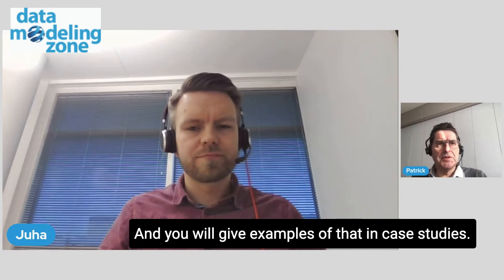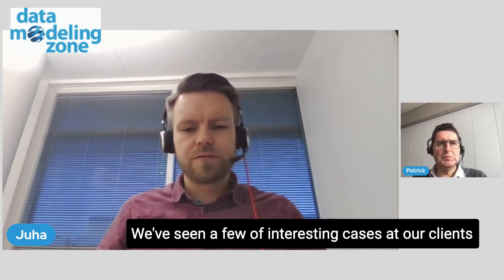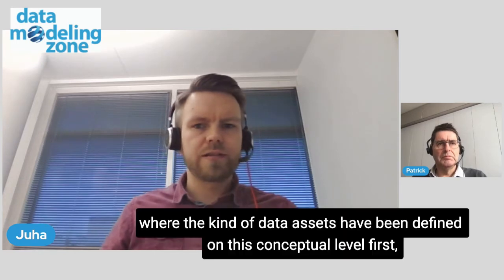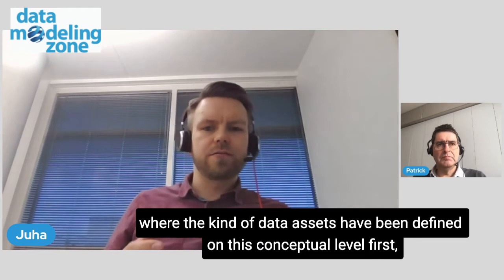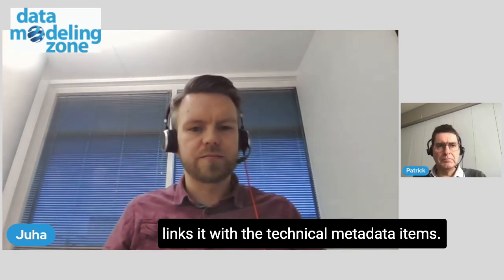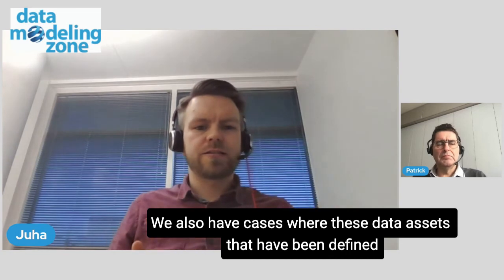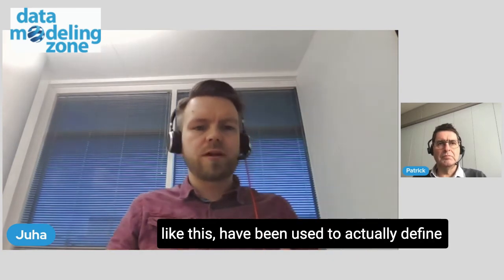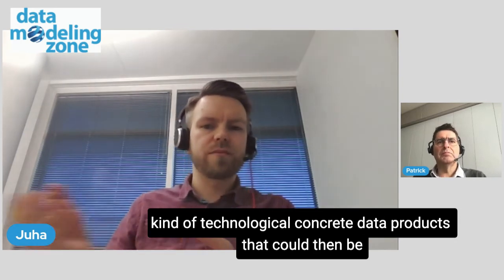And you will give examples of that in case studies? Yes, I have a couple of examples. We've seen a few interesting cases at our clients where the data assets have been defined on this conceptual level first and then brought into the catalog, which then links it with the technical metadata items. We also have cases where these data assets, defined like this, have been used to actually define concrete data products that could then be utilized by the data consumers.